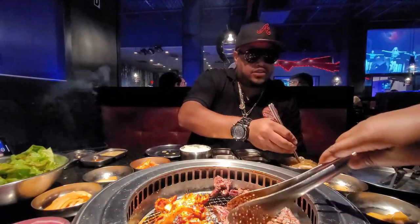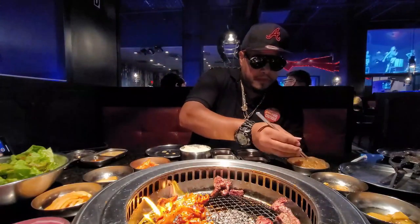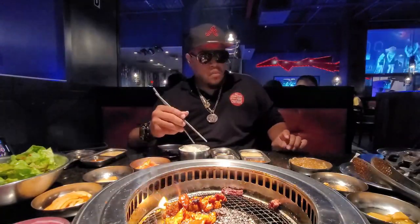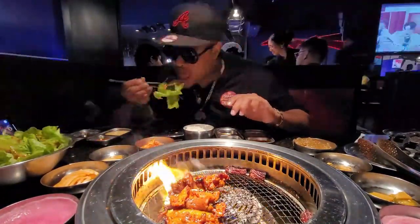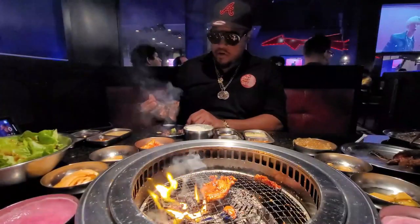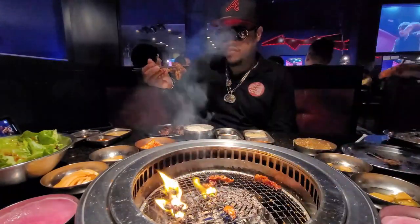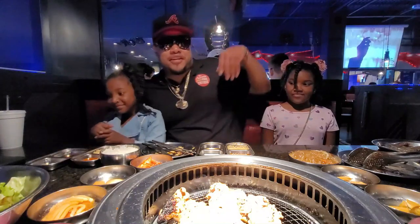This is what they call glass noodles. This is pork loin — thinly sliced pieces of pork marinated in a spicy sauce. Thin slices of pork, spiced up.